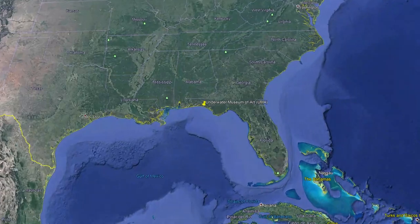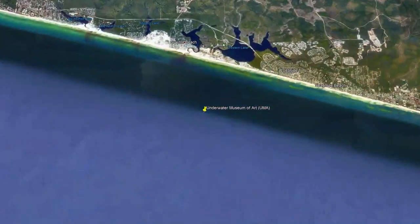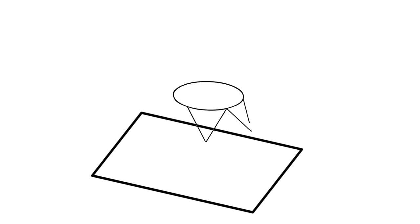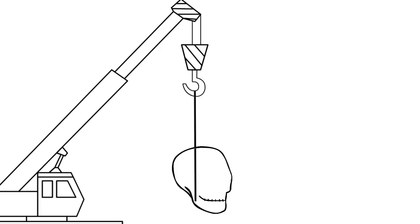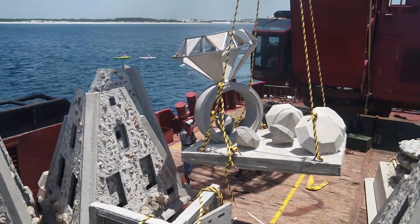The Underwater Museum of Art is located nine-tenths of a mile south of Grayton Beach State Park in around 58 feet of water. Our engineers will take your piece, calculate the dimensions and the size and the weight that the base is going to require to keep your structure upright on the floor of the Gulf of Mexico.